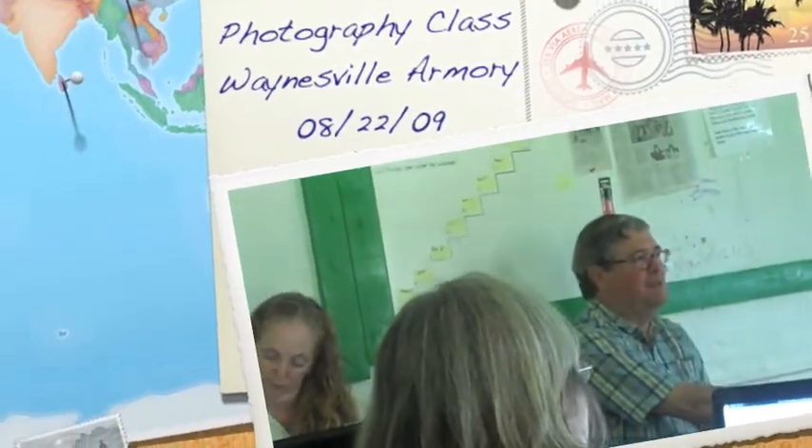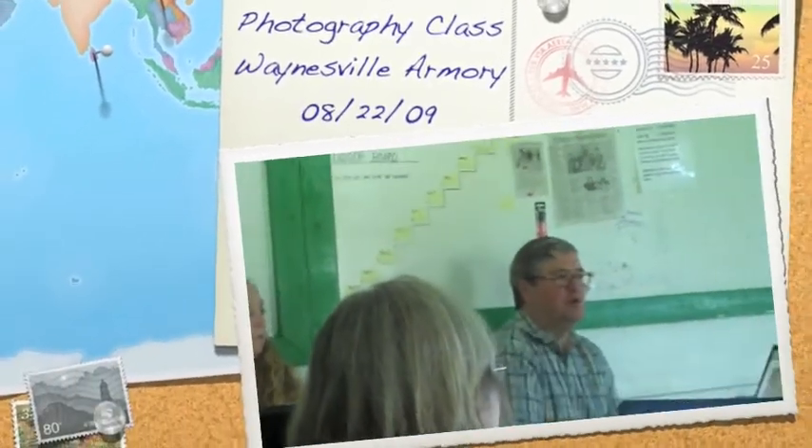Our first teacher today was Dennis Oakley, who taught us about post-production programs such as Photoshop. This is Bob Gritton, who is my photography teacher and who put the class together today. And this is Jerry Stone, who taught us about HDR.